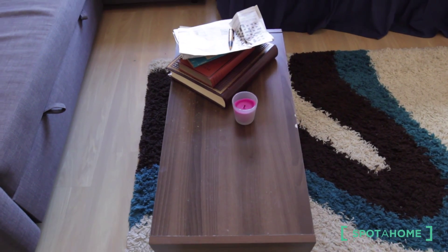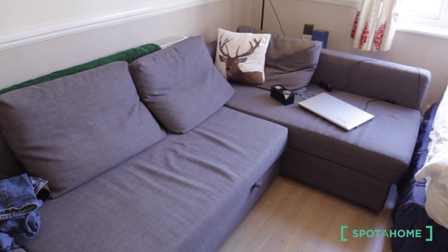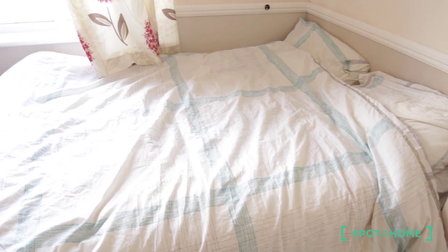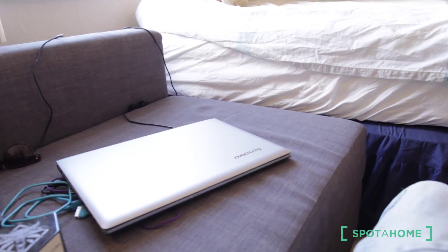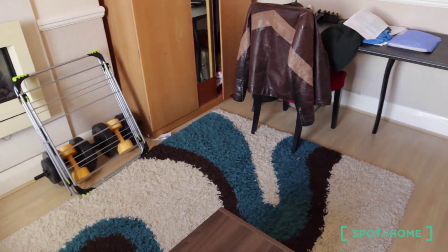You have a dining table where you can put your laptop or your TV. Look at that — it's an amazing sofa, four people can sit here. And this is the bed, it's a double bed — it's really comfortable. You also have a lamp. This room looks so cozy and so homey.